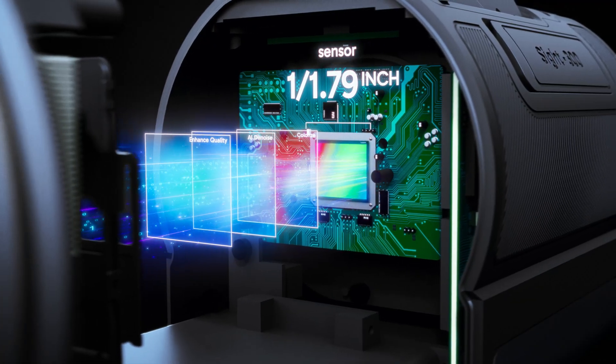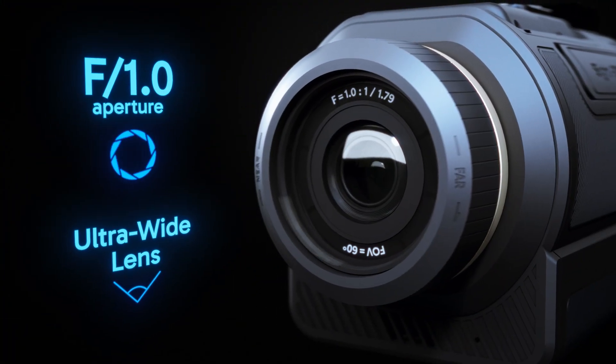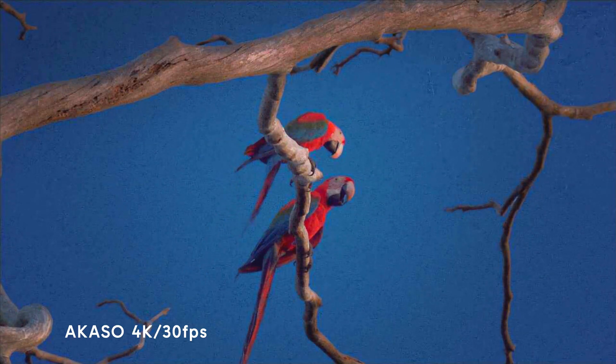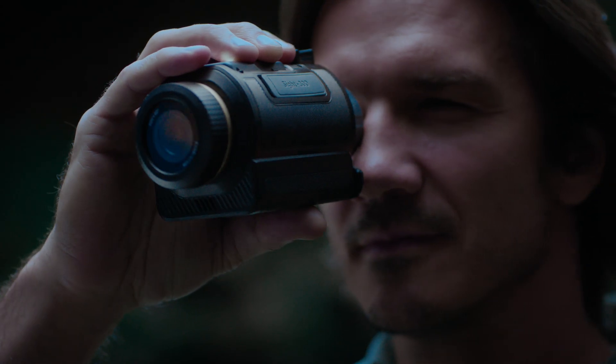Its large 1/1.79-inch sensor paired with an ultra-wide f/1.0 aperture captures more light, delivering unmatched clarity and brightness in low light. Capture your moments in stunning resolution.